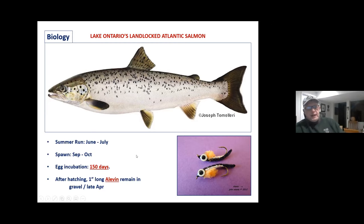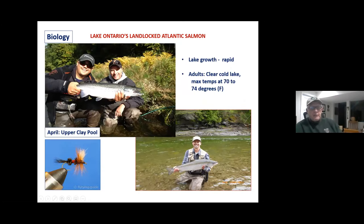The egg incubation is fairly long at 150 days. They produce an elvin just like the steelhead and then drop back to the lake. In some large Canadian lakes these fish remain and become parr, staying in the river one to three years. But in Salmon River, because it's only 13 miles to the lower reservoir dam, they drop back quickly. Those alvins get to the lake and growth is rapid — just like our steelhead and brown trout. A salmon goes from a fingerling in May to a 30-pound fish in just two and a half years.